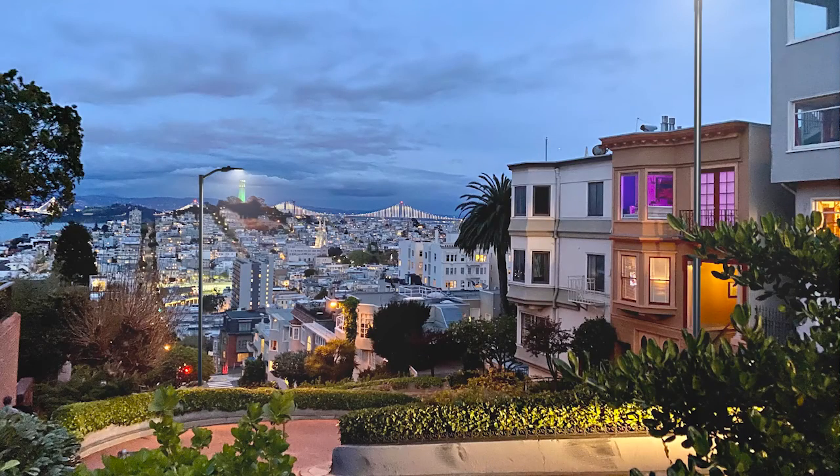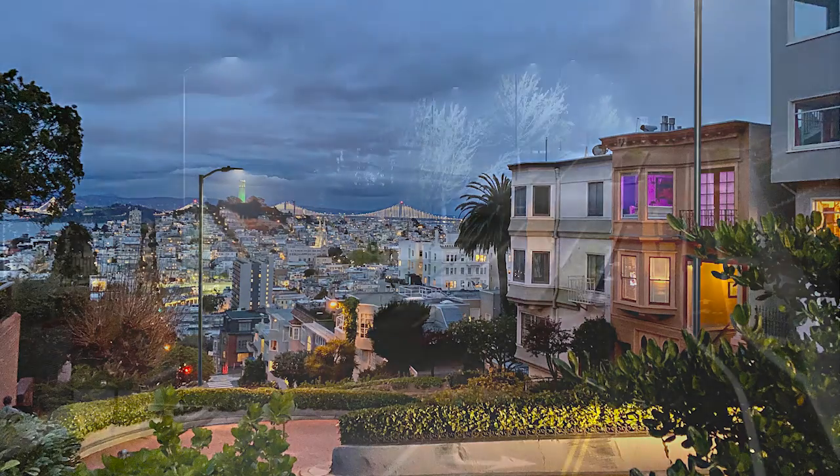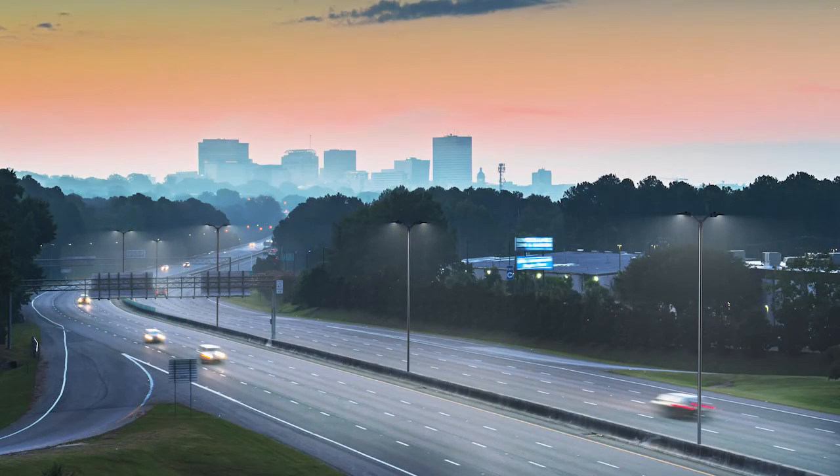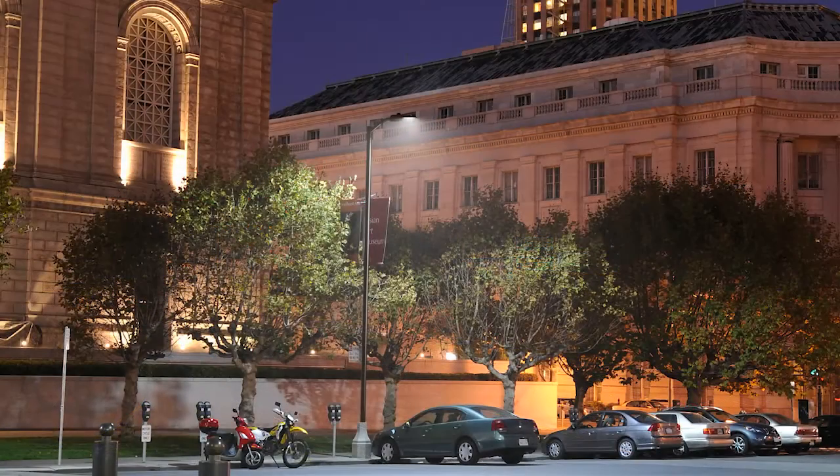We can light residential streets, collector and arterial streets, highways, byways — pretty much the full gamut of roadway applications. We also have the type four and five optics, and sometimes our customers will use these as area lights.